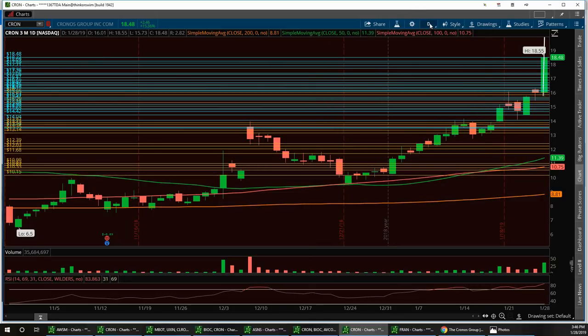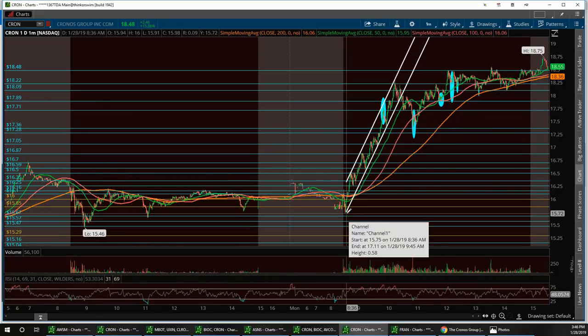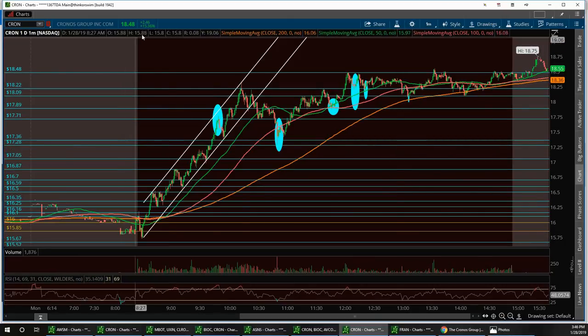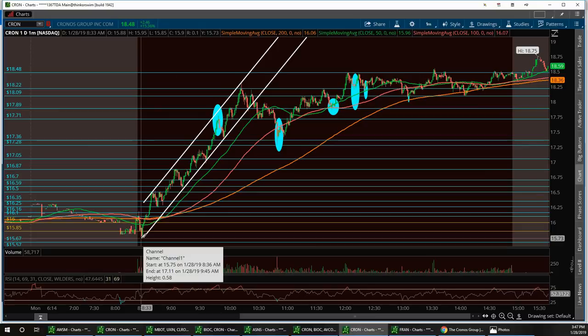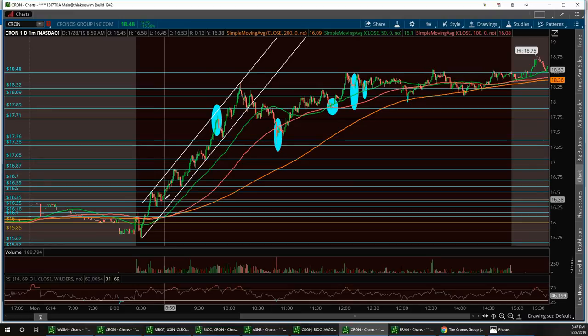I'm going to pull up the daily and tell you exactly how to play this. Every day I said get in and play the pullback first thing. Vegas noticed right out of the gate it had real momentum today. We had a little wedge channel we followed all the way up and it broke out. I was calling in the room every time it touched that wedge line — we hit it four times and had four good bounces just off the wedge alone, holding all the way up to $18.